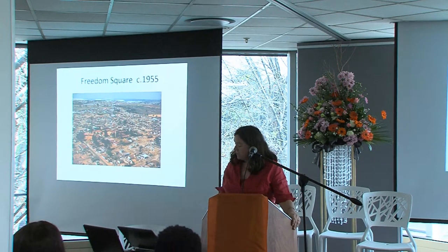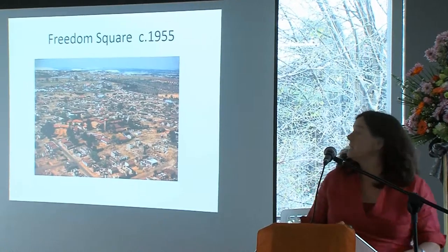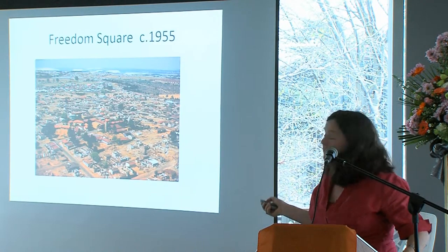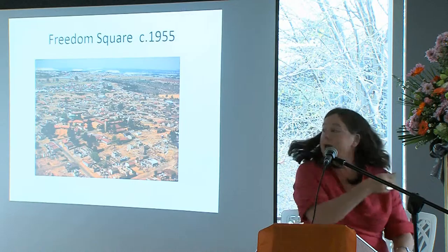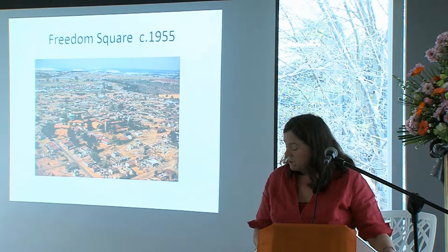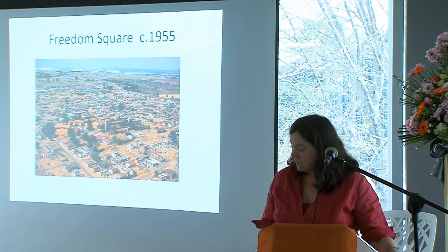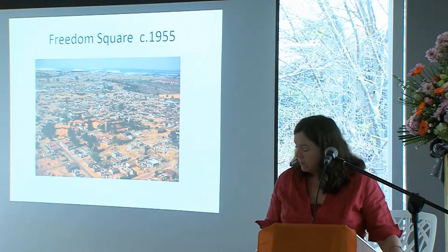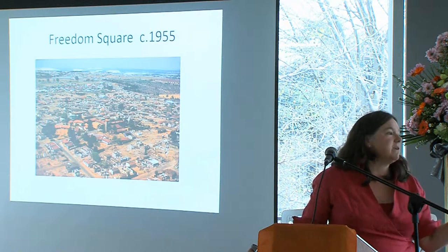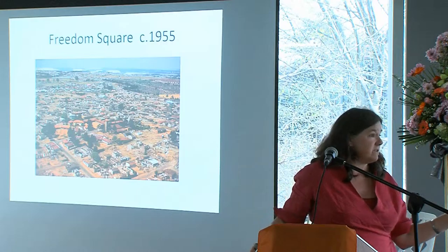This slide shows what Sophiatown looked like just after the forced removals in 1955. One of the only buildings still standing is Christ the King. The project began in 2010, coming out of an oral history project on the western areas conducted by the University of Johannesburg. In the process of doing research, we had realized that people currently living in Sophiatown were very interested in their own histories, even if these histories weren't the same as the histories of Sophiatown.